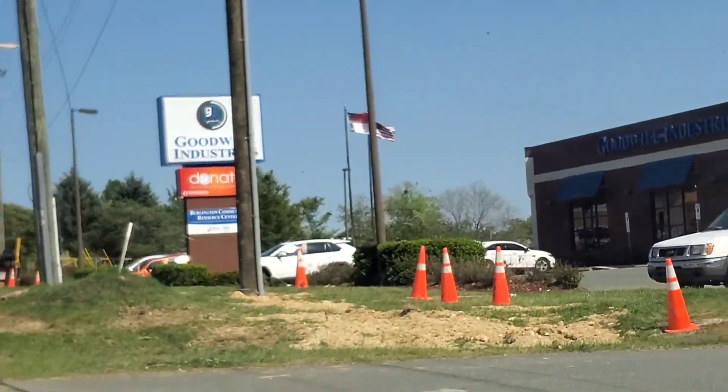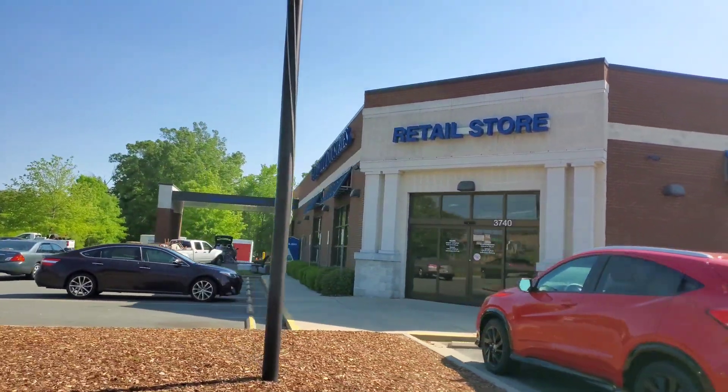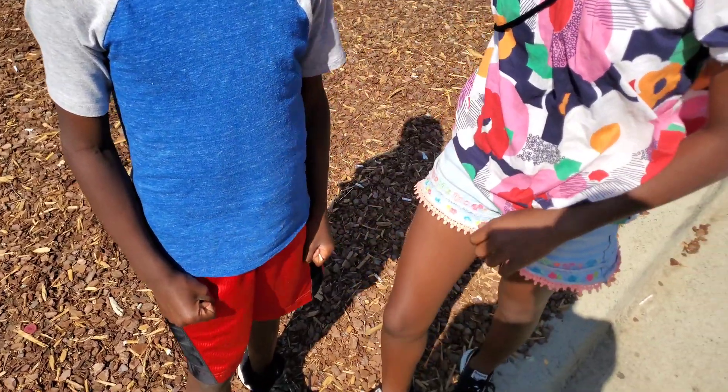Let's go shopping! We're going to do rock, paper, scissors to see who's got to push the cart.